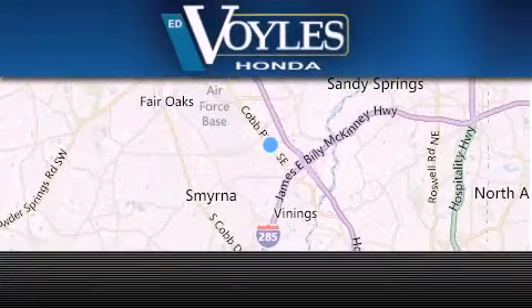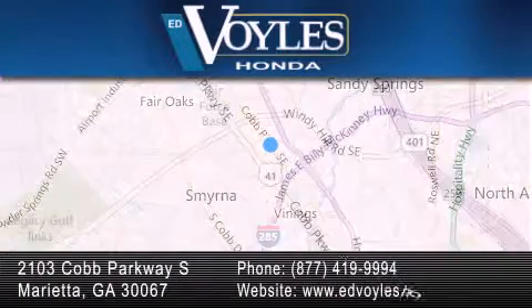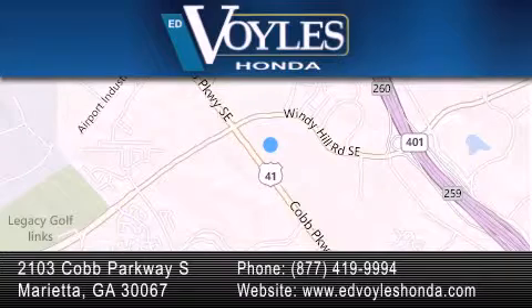Ed Voiles Honda is located at 2103 Cobb Parkway South in Marietta. Our goal is to exceed all of your expectations to ensure that you'll return for future visits.